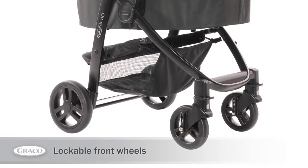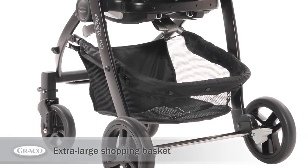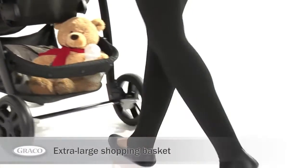The lockable front swivel wheels provide great manoeuvrability on uneven ground. The extra large shopping basket provides storage space for all of baby's essentials.